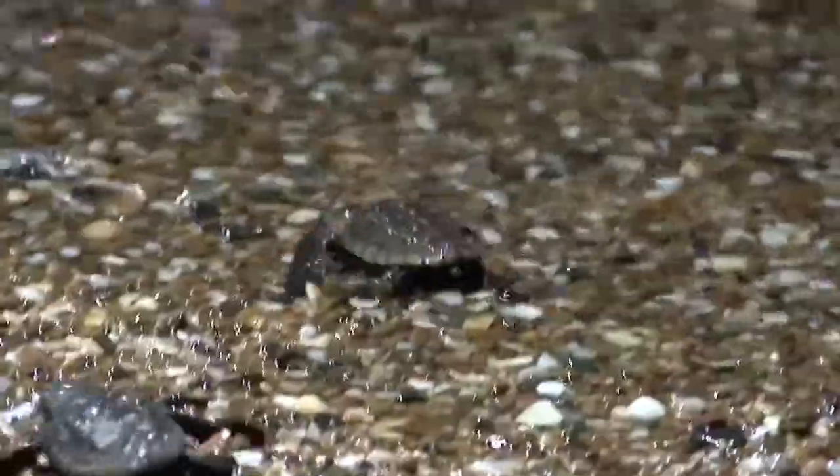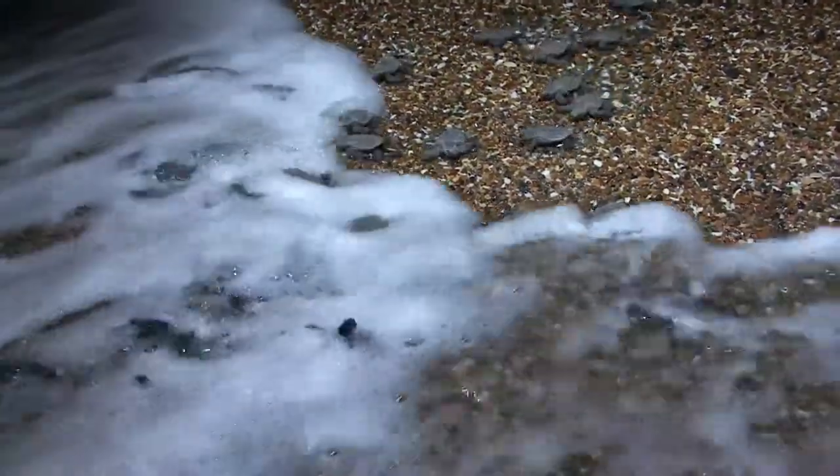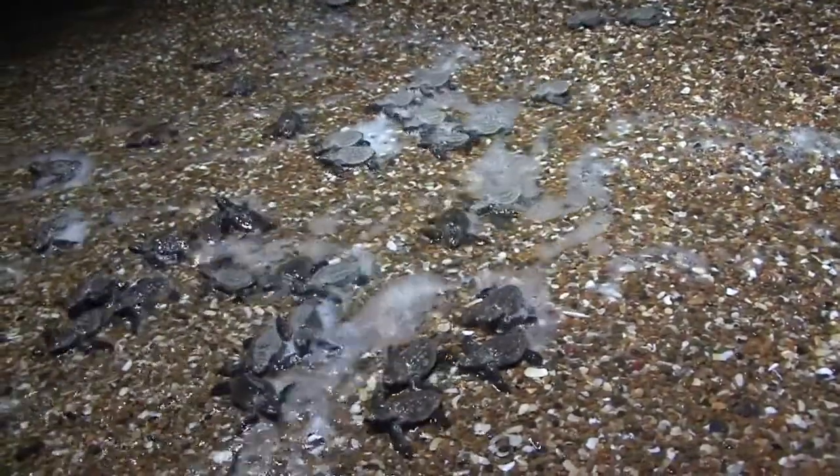Once the hatchlings reach the water, they do not stop swimming for several days to reach the East Australian Current. Some of the first turtles tagged by Dr. Col Limpus's team of volunteers, between 1968 and 1978, returned to Mon Repos in 2005 to lay their eggs.